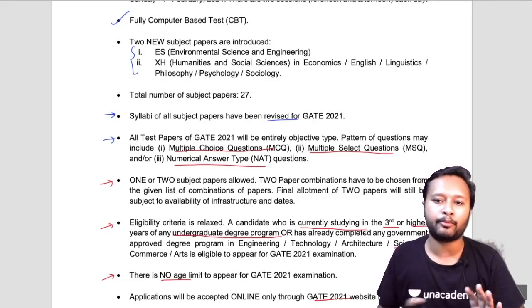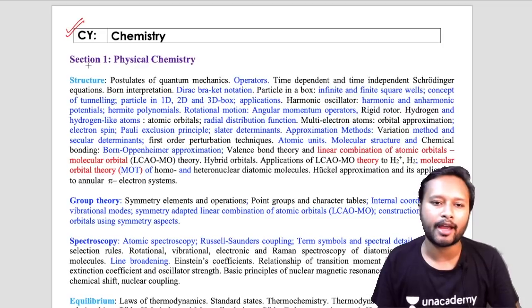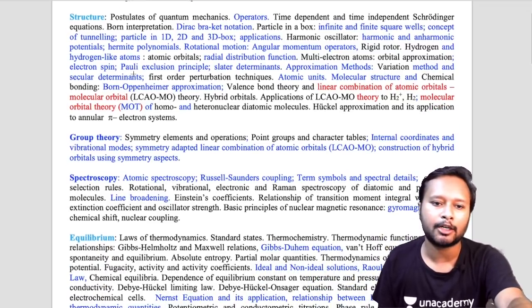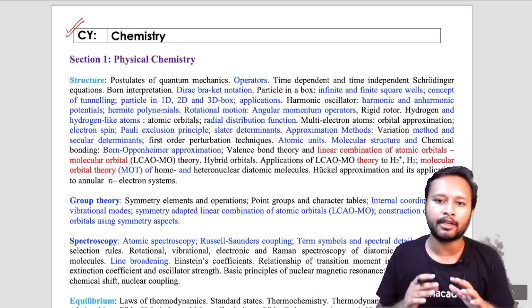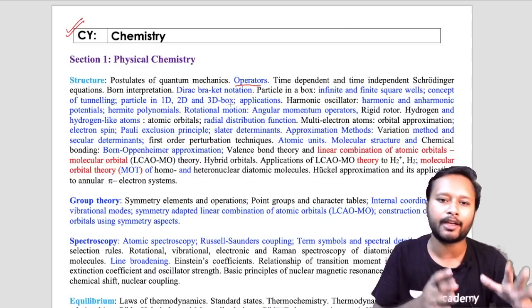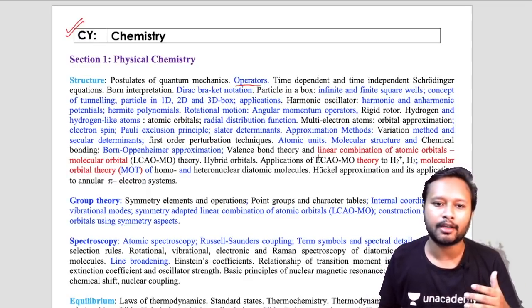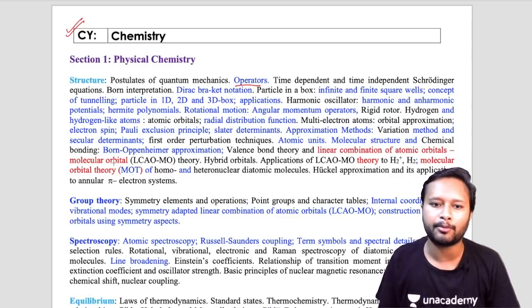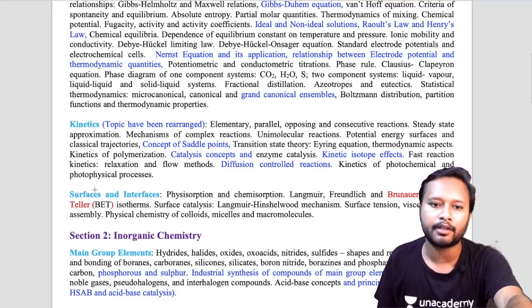Regarding the syllabus change for chemistry: the syllabus is divided into Section 1 — Physical Chemistry, Inorganic Chemistry, and Organic Chemistry. The syllabus has been given in more detail now. Blue topics are those that were already there but have been explicitly listed out from broader headings like quantum mechanics. Red topics are genuinely new additions, such as Linear Combination of Atomic Orbitals (LCAO), LCAO-MO theory, molecular orbital theory, and the Brunauer–Emmett–Teller (BET) isotherm, which is now clearly included in the syllabus.